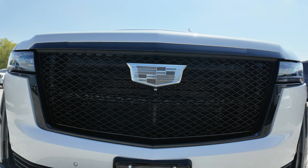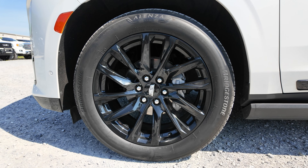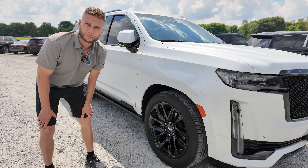This being the Sport Platinum, the optional wheel is a black 22-inch wheel. You can get these grayed out, but the black is the upgraded option — that's the way I prefer it, honestly.